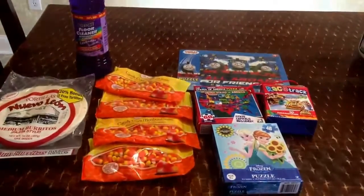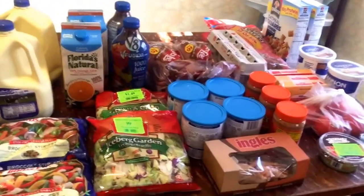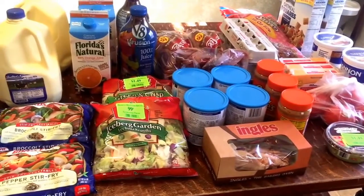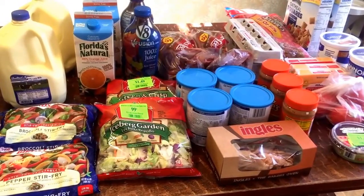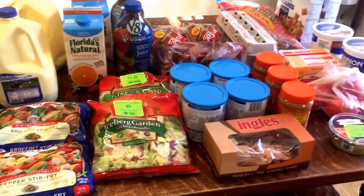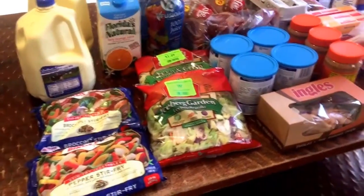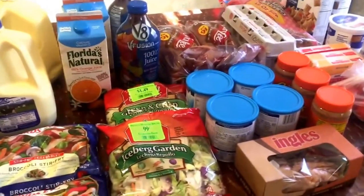So that was all for Dollar Tree. Now on to Ingles. I don't know if everyone has Ingles — I think it's only in a couple of states, around North Carolina, Georgia, and South Carolina. I have one around me, so I went there to get some of our major staples.